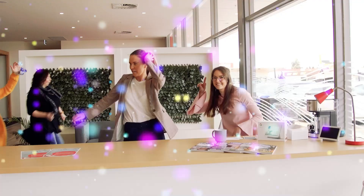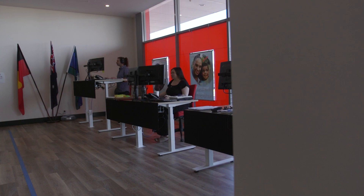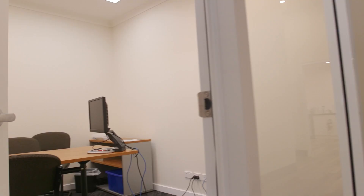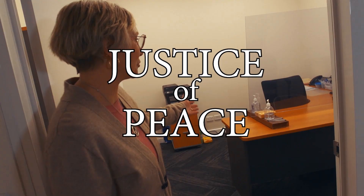Hey Google, let's party. Hi. Welcome to my world.